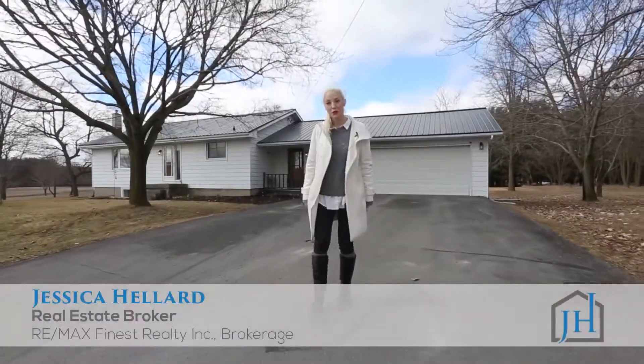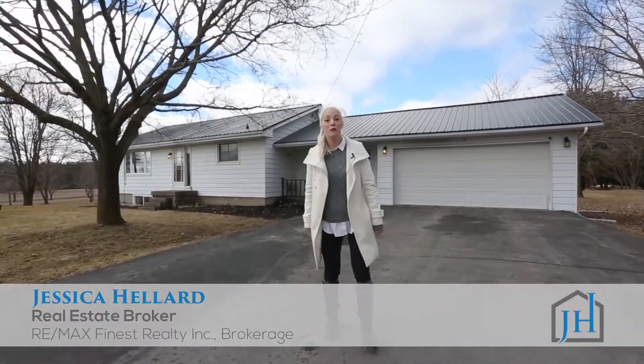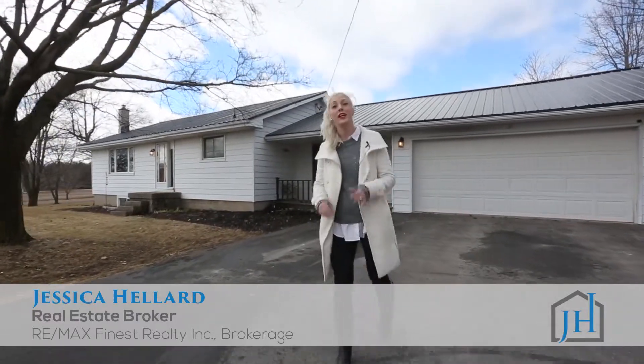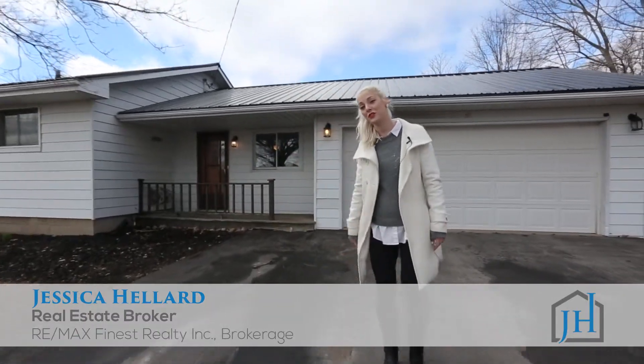Hi, I'm Jessica Hellard, Real Estate Broker with Jessica Hellard Real Estate Group, RE-MAX FINEST and today we are at 106 Boundary Road, Roslyn. This is a super cute home. It is three plus one bedrooms and they've got a lot of updates on a beautiful lot. This is your country dream.